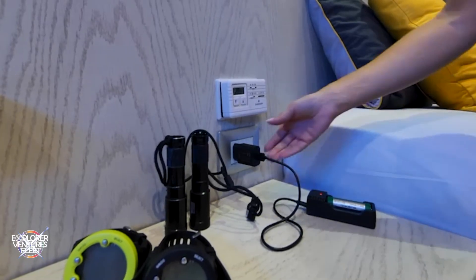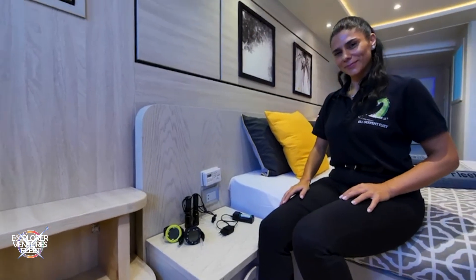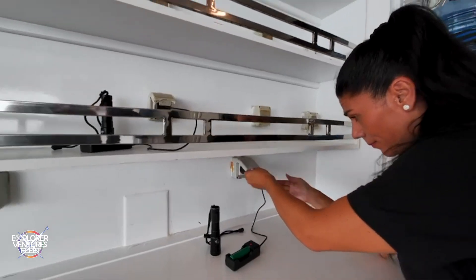Please note that for safety reasons, charging larger batteries, e.g. diving lamps or flash units, is not permitted in the cabins, but only at the charging station outside the salon.